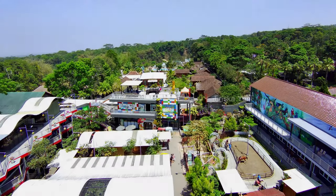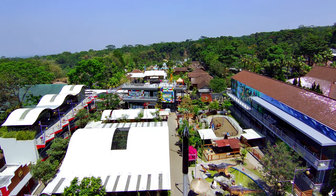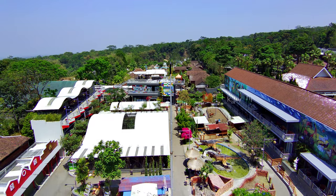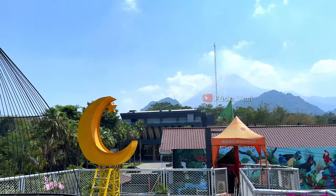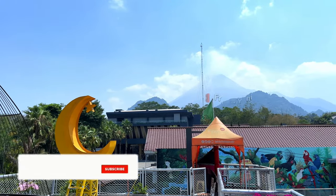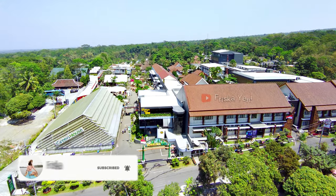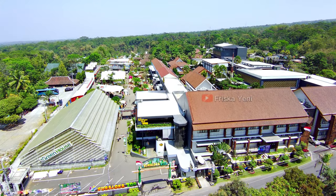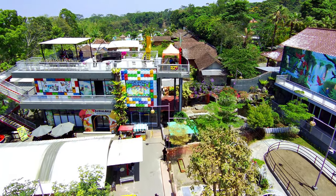Oke guys, sekian review jujur dari aku untuk Suraloka Zoo Kaliurang Jogja ini. Menurut aku tempat wisata ini rekomended banget buat keluarga, dan yang paling menarik di sini konsepnya benar-benar interaktif. Jangan lupa untuk terus support channel aku dengan cara like, komen, subscribe, dan juga share video ini ke seluruh media sosial yang kalian punya dan juga teman-teman kalian. Sampai jumpa di video-video aku selanjutnya. Bye bye!